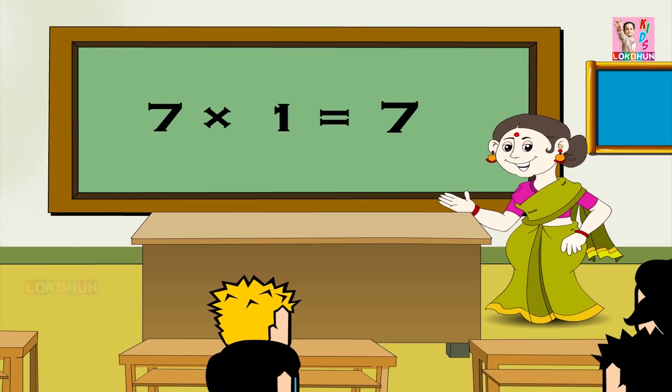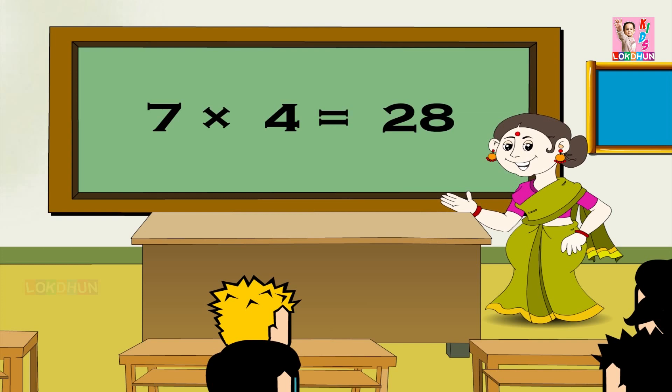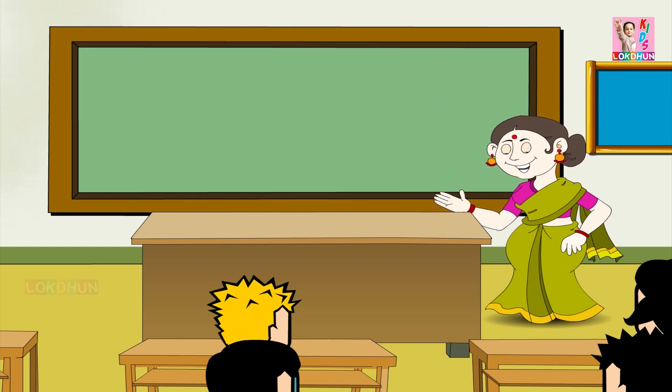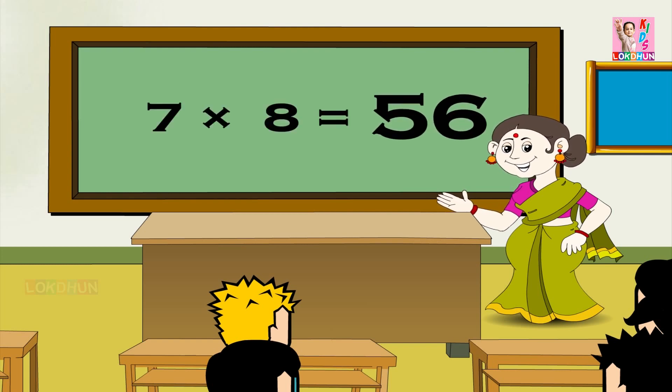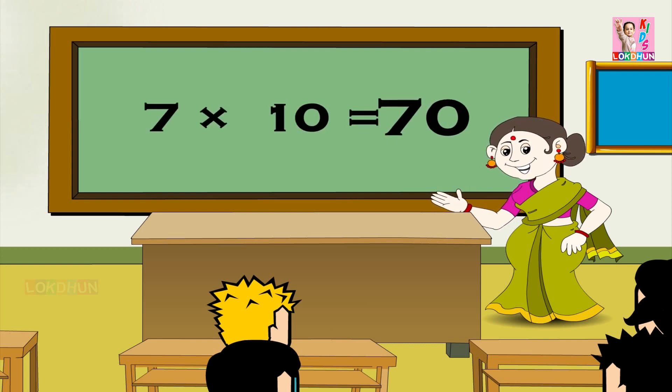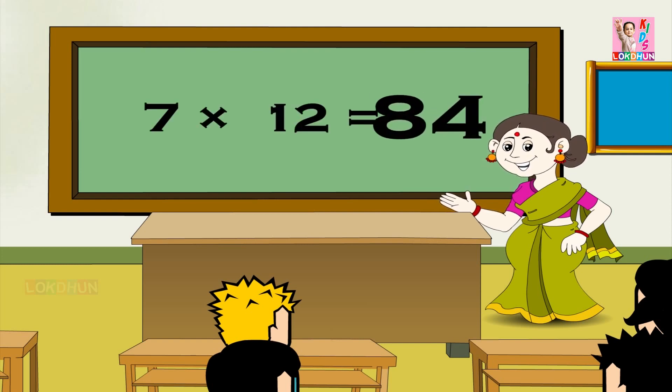7 1s are 7, 7 2s are 14, 7 3s are 21, 7 4s are 28, 7 5s are 35, 7 6s are 42, 7 7s are 49, 7 8s are 56, 7 9s are 63, 7 10s are 70, 7 11s are 77 and 7 12s are 84.